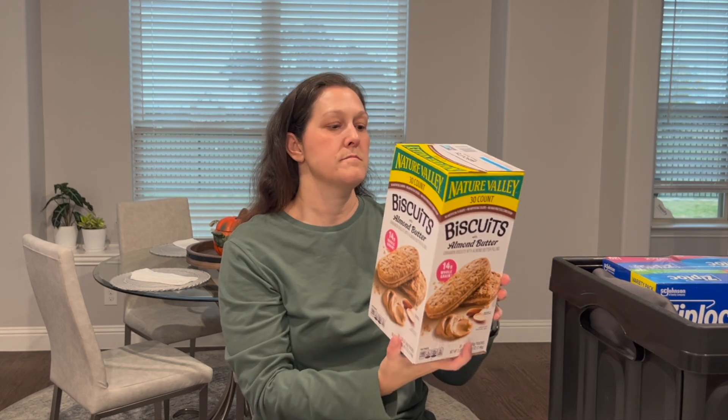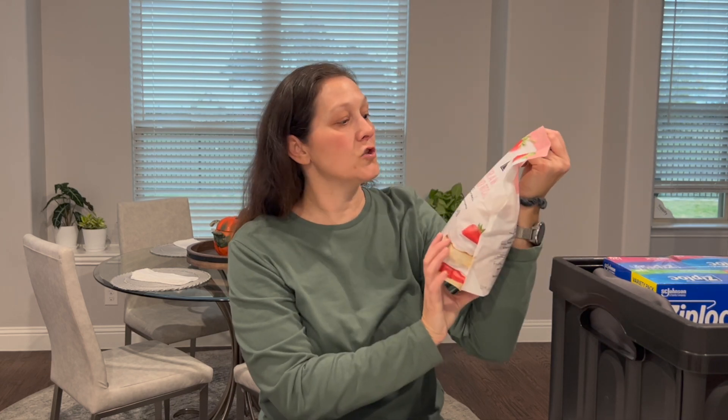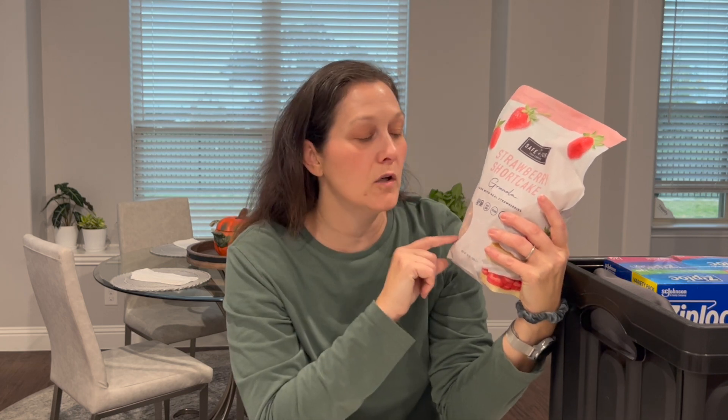We got these little Nature Valley biscuits — my husband takes one to work pretty much every day as his morning snack. I did get this strawberry shortcake granola to try. Granola is high in points but a little goes a long way; I want to incorporate it into yogurt bowls and some strawberry shortcake desserts you can make for really low points. This was on clearance for only about five dollars for the bag — there were only two bags left — and it's good for a long time so I don't have to worry about it going bad.